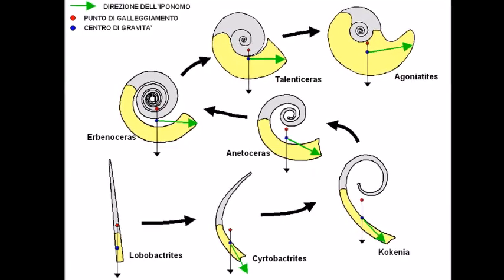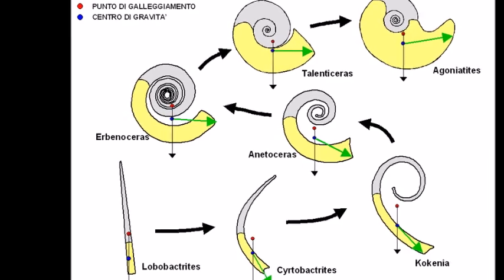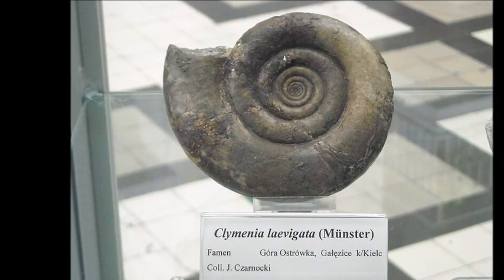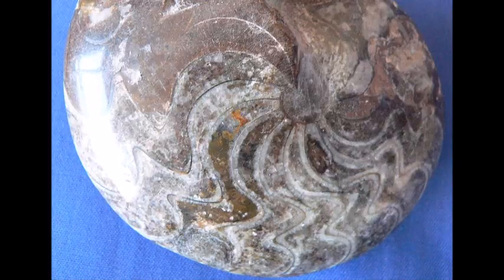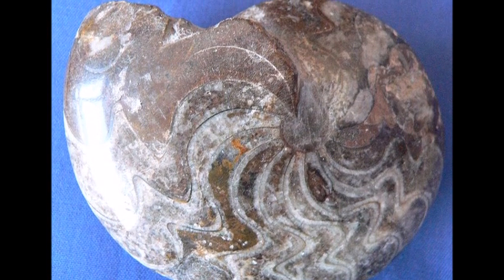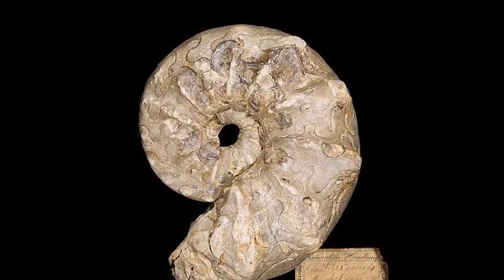The ancestors of the ammonites were relatively unimportant during the Paleozoic, and they almost went extinct during the extinction event at the end of the Permian period. The few species that survived rapidly multiplied, filling the void in the marine ecosystem with dozens of their species. Ammonites would continue to be abundant and widespread throughout the Mesozoic, and their fossil remains have been discovered all over the planet, from the Arctic to Antarctica.